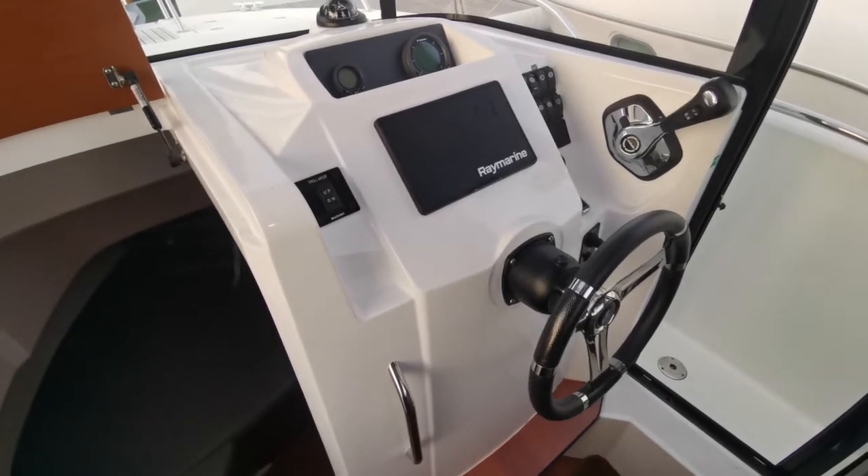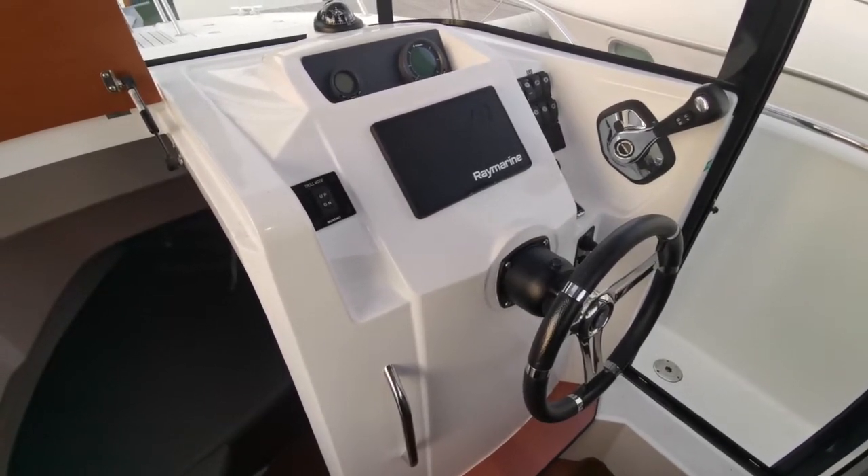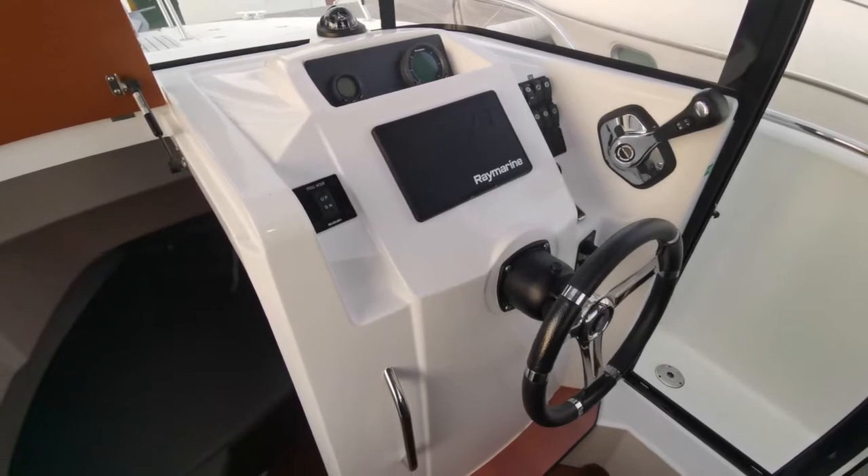Hello again, this is Mark from Boch and Python, and today we're looking at the interior of the Beneteau Barracuda 7 from 2015.